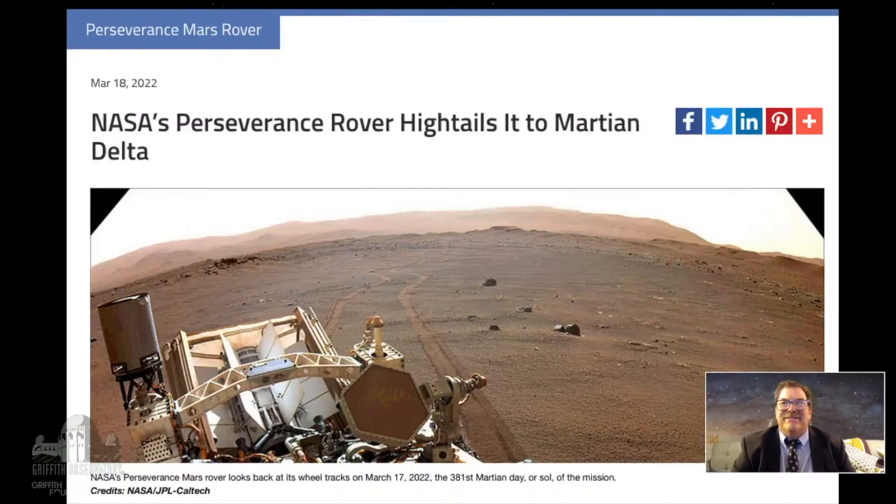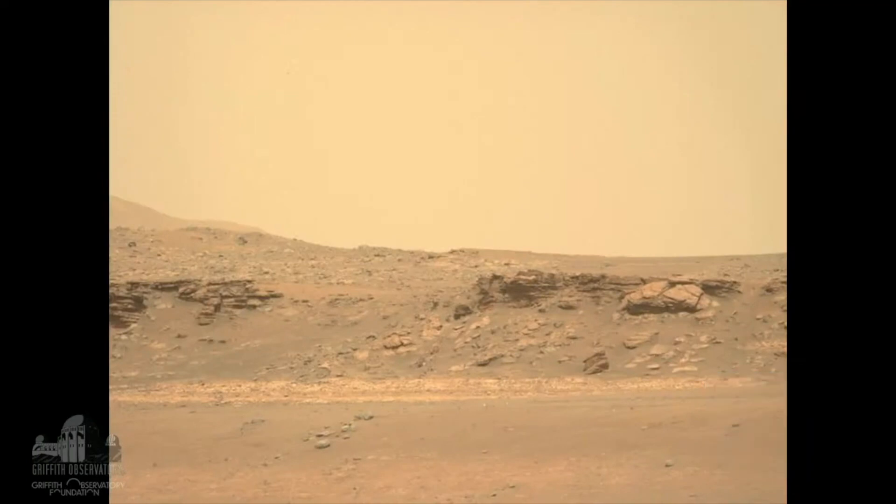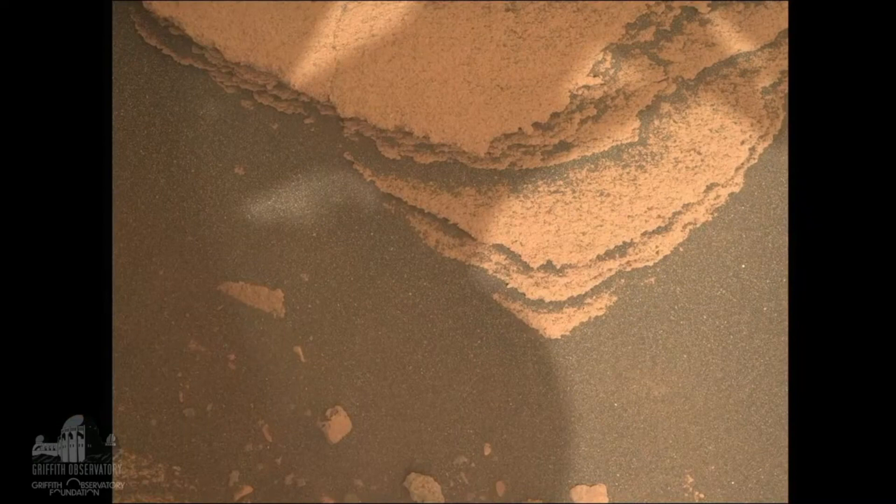There's an image of that delta wall — material deposited by an ancient river. There's interesting lighter-colored material in the foreground that might be a mudstone of some sort, deposited in the lake that was there rather than brought in by the delta itself — material that may have sunk through the lake. Here's a close-up of that material, and they were considering sampling it to bring back to Earth.